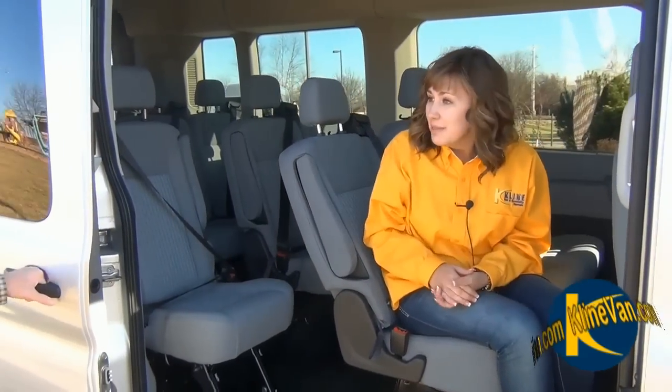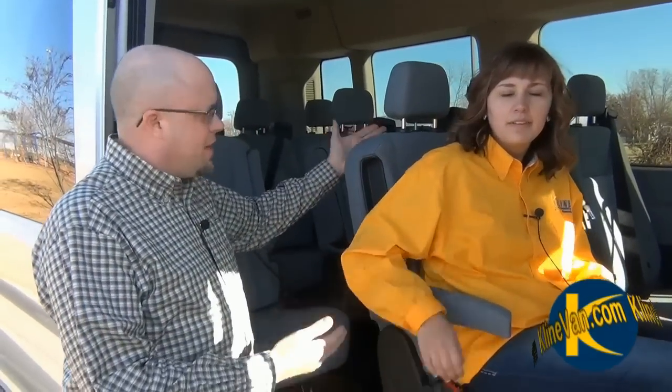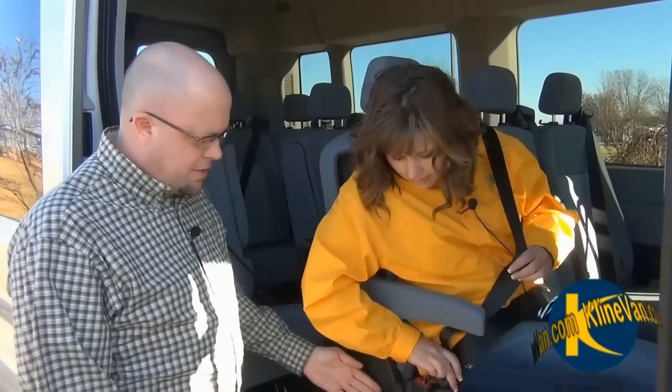This back seat is also filled with safety features. One of the main ones is that all seats have seat belts built into the shoulders of each seat. Every single seat has the same seat belt built right in throughout the van, and these seat belts are really comfortable.